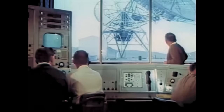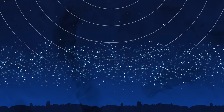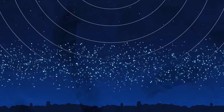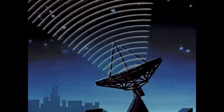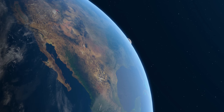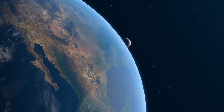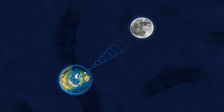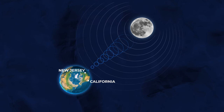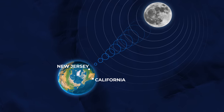But not everyone thought it would work. Some engineers thought that the Earth's ionosphere would block any radio waves trying to pass through. So before Echo was ever launched, NASA had to prove that satellite communication would work. That's when they realized they already had a satellite that could reflect signals — the Moon. And so, in a series of tests, they successfully used the Moon as a giant reflector to send voice signals from New Jersey to California.